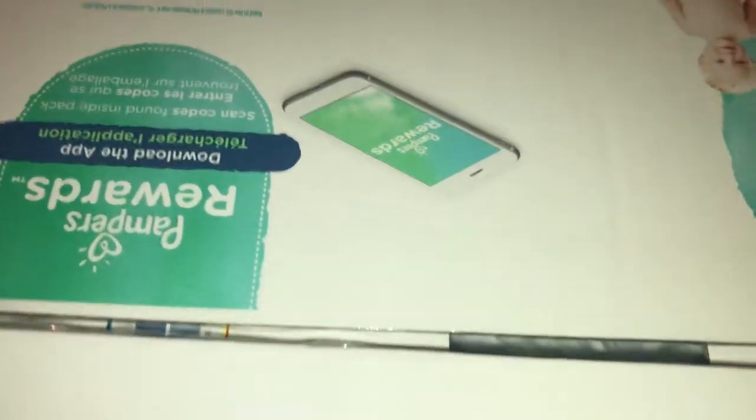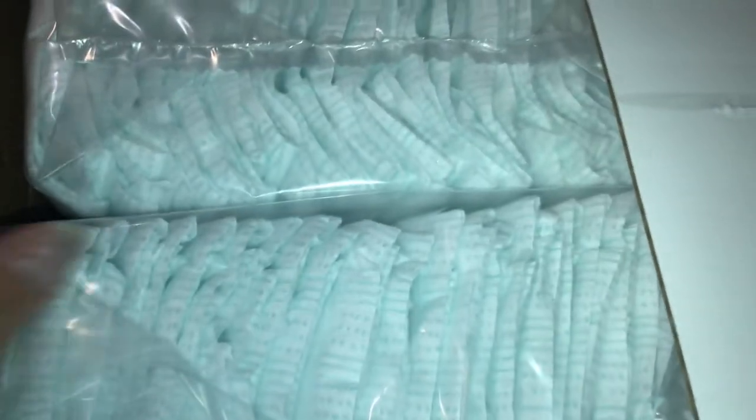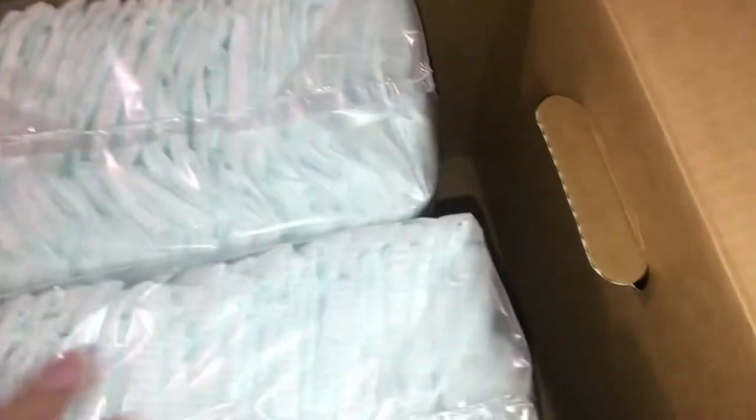They open up the box like so, and keep in mind 52 diapers for size 4. As your baby gets bigger you get a lot less diapers and they're a lot more expensive — somewhere in the range of about thirty dollars for this box.